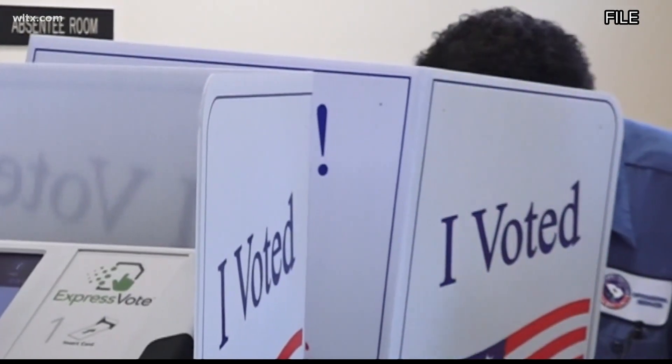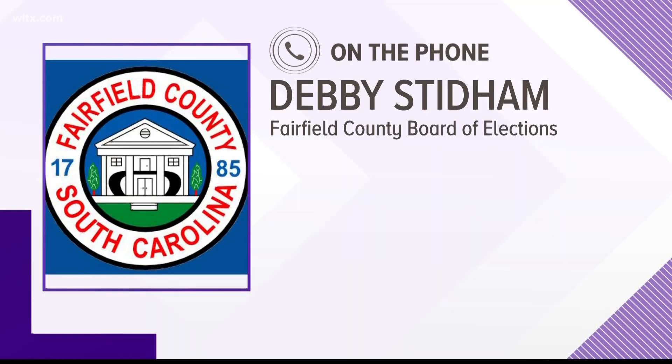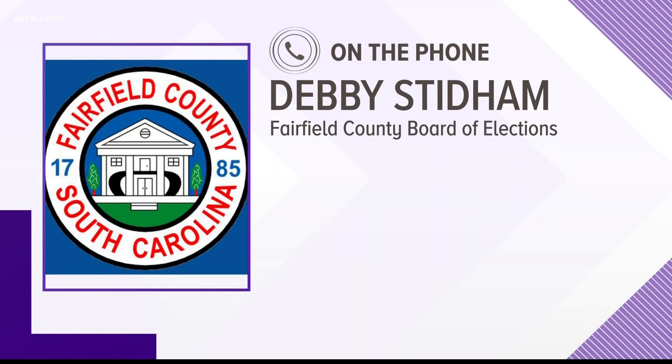We spoke with the local elections director about the process for getting registered at your local elections office. They'll need to show a photo ID, and then they'll need to give us their address. They'll have to put down their social and their current address. It's a pretty easy, straightforward process.